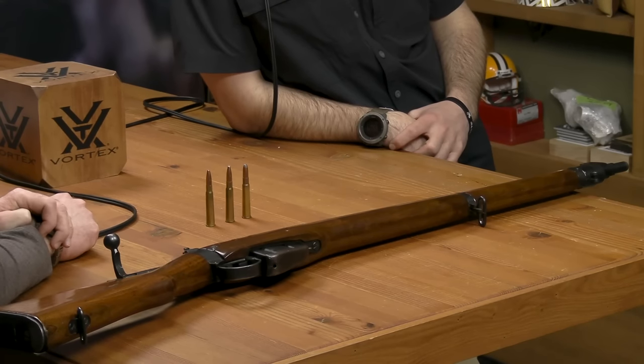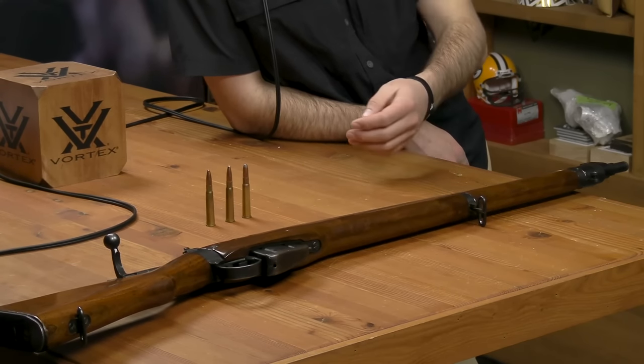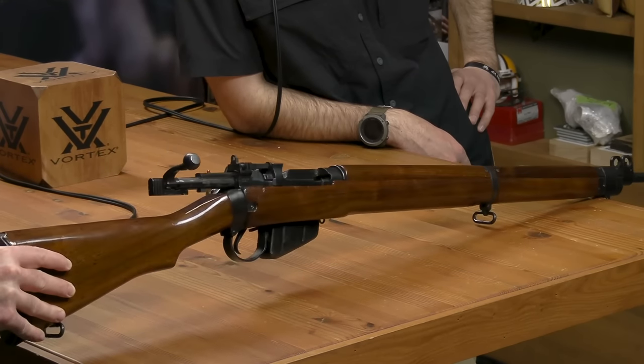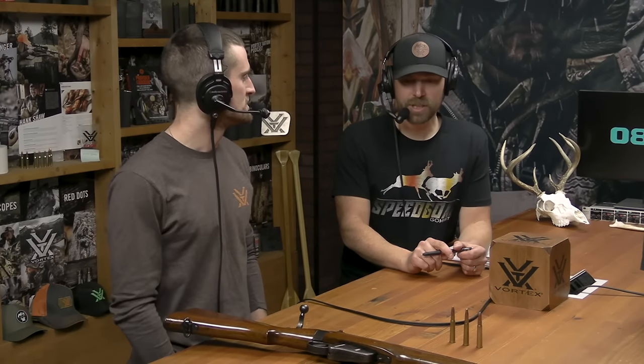We've got a variety of visual aids, we've got some cartridges themselves, but Jim brought something here too for show and tell. It's hard to talk about the .303 British without also talking about the Lee Enfield firearm that fired it for many many years, which I'm sure we'll get into. This particular one is not one that maybe saw combat — it's far too nice looking. Where'd you get this thing Jim? A bank parking lot.